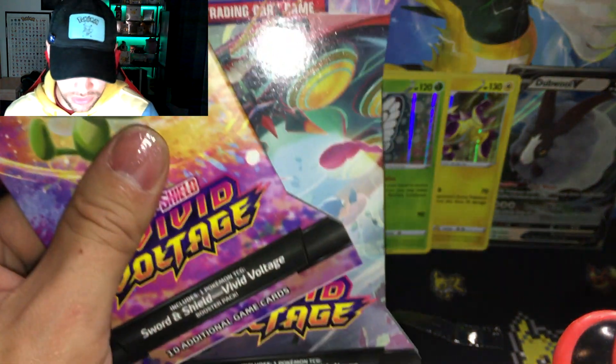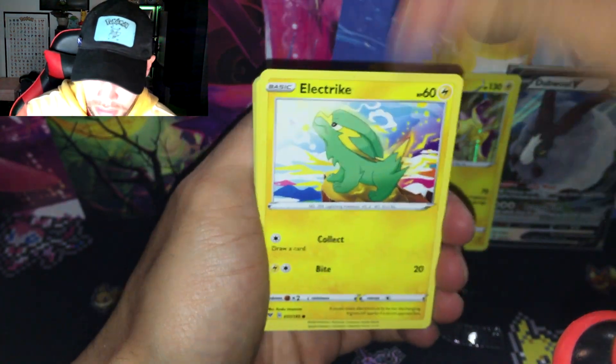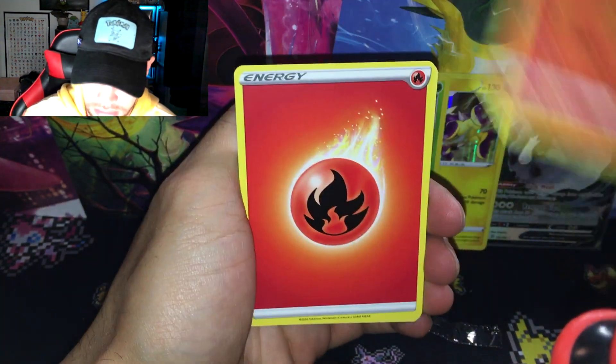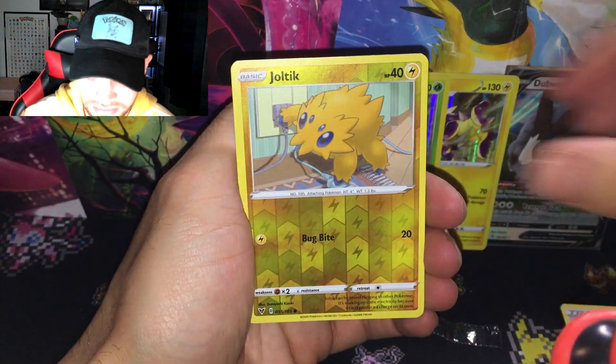So we got two holographics. Two Vivid Voltage booster blister packs left — can we get a Pikachu? It's been taking me forever to complete the Vivid Voltage master set. Electric, Pineco, Mudbray — focus — Charmander, Fire Energy, Electric, Charmeleon, Telescopic Sight reverse, Joltik.